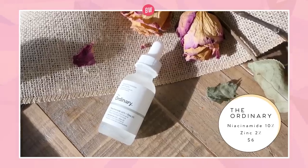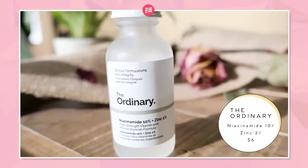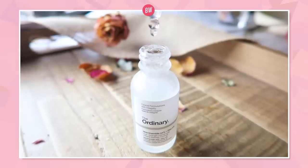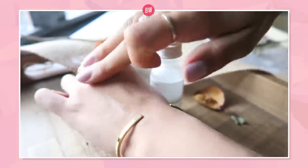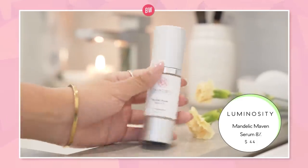Starting off with something more affordable: the Ordinary Niacinamide 10% and Zinc 1%. This one's in dropper form. The Ordinary is super affordable and it's like a potent zing into the skin. Niacinamide is really great for acne-prone skin. It's just clear — no fragrance or anything added — and you just spread it all over. It's a no-brainer.